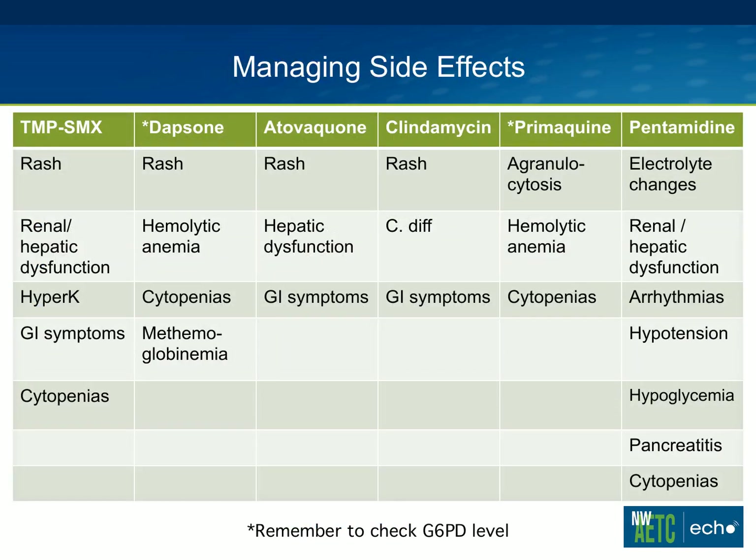This is a table of possible side effects from some of these agents. The most impressive thing is just how many side effects can happen — the number of these that can cause rash, and the number that can cause bone marrow suppression. A lot of patients cannot tolerate Bactrim because of rash, or renal or hepatic dysfunction. Remember, trimethoprim can act as a potassium-sparing diuretic and can cause hyperkalemia, as well as bone marrow suppression. The star next to Dapsone and Primaquine is a reminder to check a G6PD level before using either of those drugs. The recommendation is that you can start the drug and check the G6PD level at the same time — you just need to remember to do it and consider other agents if the G6PD level is not normal.